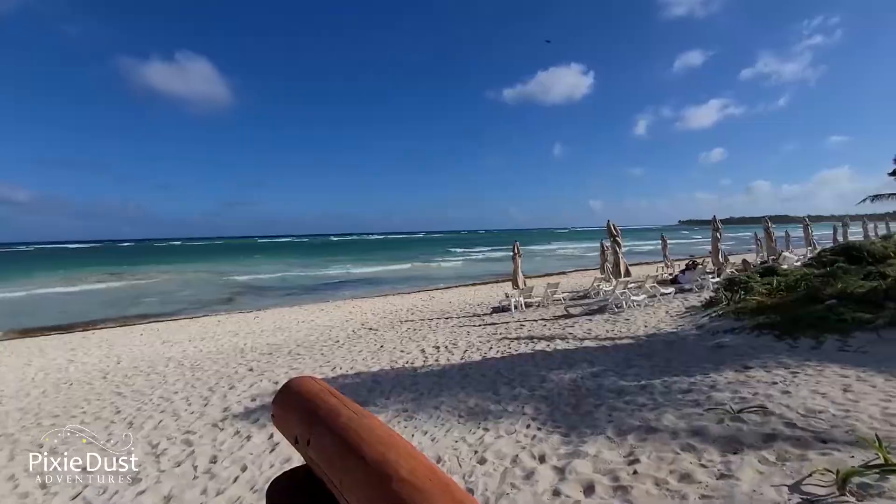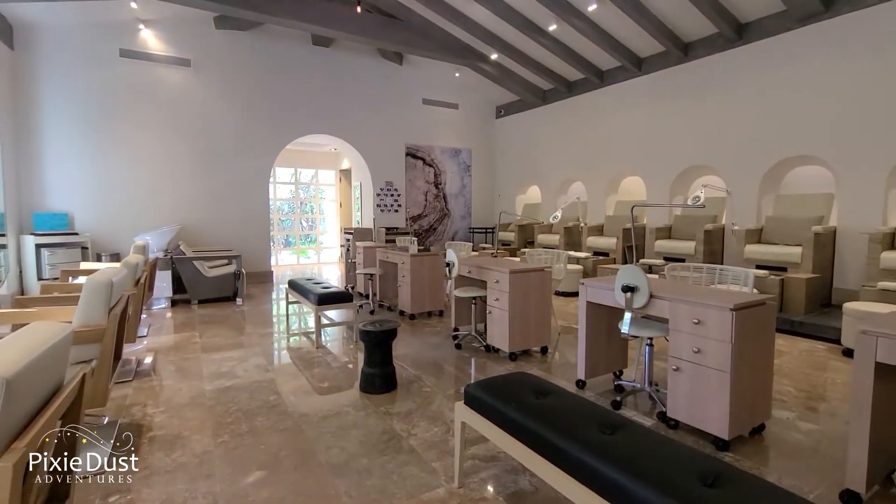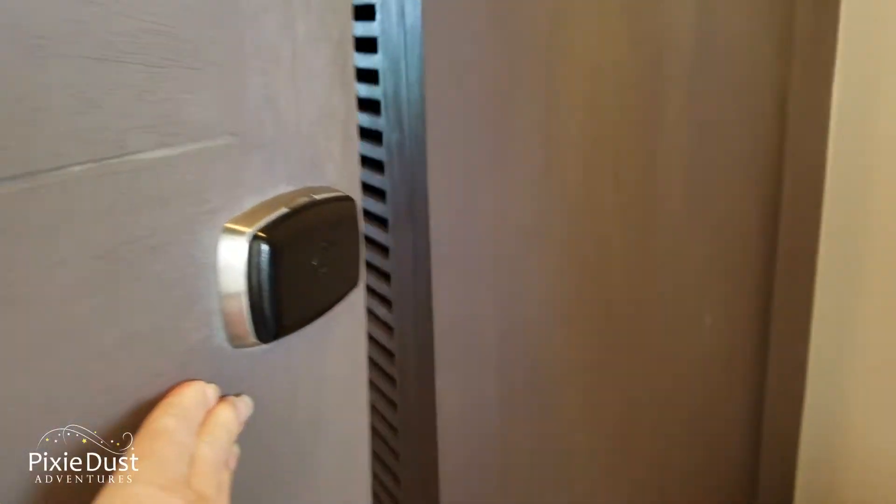Hi everybody, my name is Melissa with Pixie Dust Adventures Travel Planners, and today I'm at Unico 2087, an amazing resort in the Riviera Maya. I want to take you on a walk through this fabulous junior suite. This resort is amazing, the beach is beautiful, and I hope you'll be in one of these junior suites of your own soon. Come on in and take a look around this fabulous room at Unico Resort.